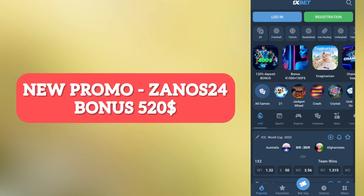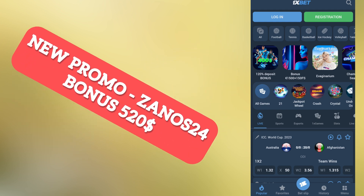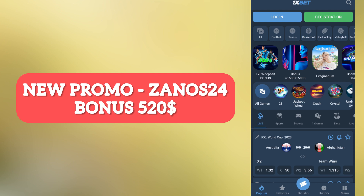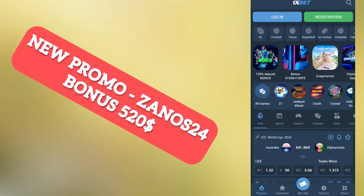First of all, we need to load the application from the official site. I will leave the link in the pinned comment and in the description, where you can also find our actual promo codes.